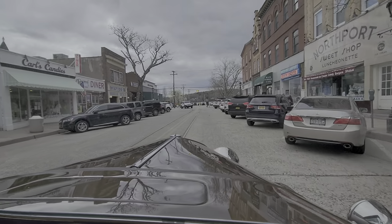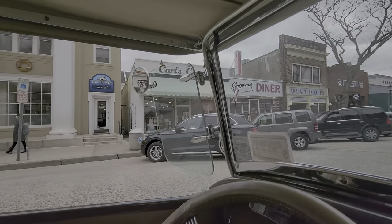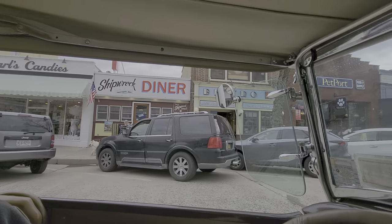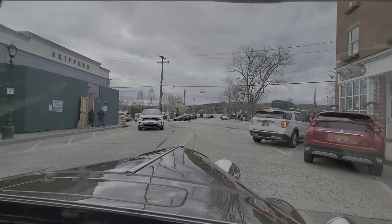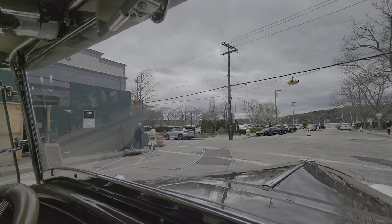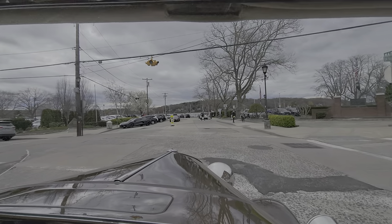That diner's been here forever for the town. It does look so old, doesn't it? That's actually the Shipwreck Diner. Oh my God, these guys are doing Skipper's? Skipper's — yeah. They make the best burger there.